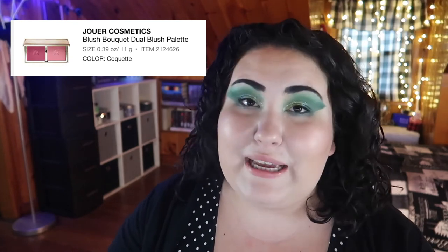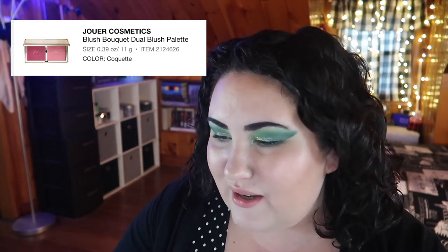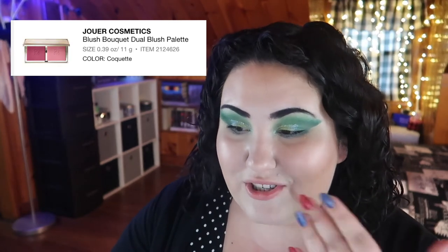I've been really into blushes lately, so the next product is this duo from Jouer in the shade Coquette — I think that's how you pronounce it. It's a blush duo with a deep berry and a light pink. I picked this color story because the deeper shades really pulled me in and looked really interesting. It's $30, and if I were to spend that on a blush, it would be that one.